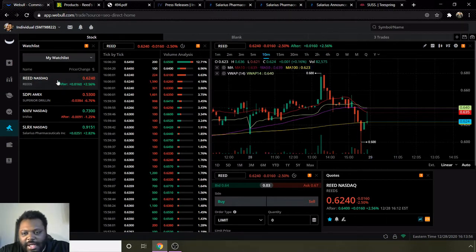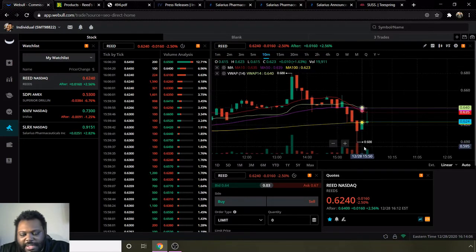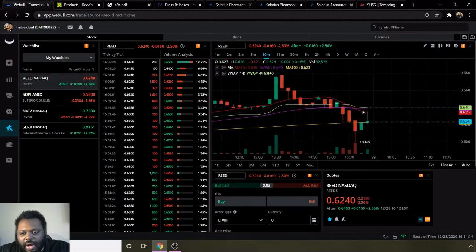First we have ticker stock REED for Reed's. They touched $0.68 on the 28th. They went all the way down to $0.60, and then today they went up to $0.64 but when they closed they went to $0.62. Overall I'd say they are bearish, noted by the moving average 10 line being below the moving average 50 line.